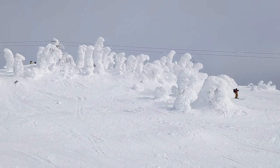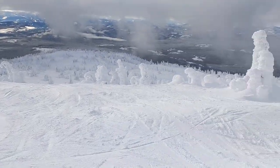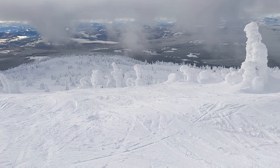they're actually trees. We call them snow ghosts. So they're all encased in ice and snow. And this run that I'm gonna go down here, we call that the Enchanted Forest. So it's just a wide open glades with all these snow ghosts.